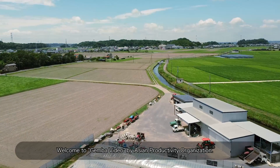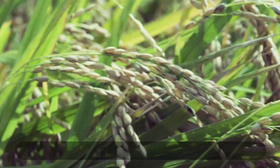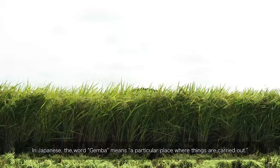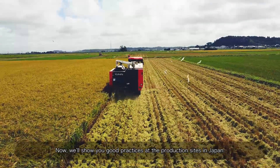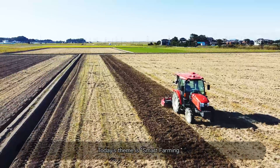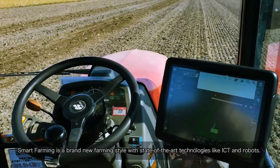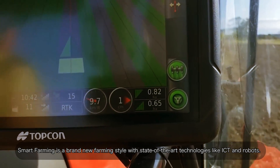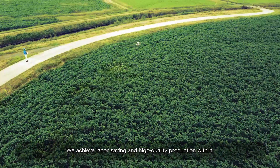Welcome to Gemba Video by Asian Productivity Organization. In Japanese, the word Gemba means a particular place where things are carried out. Now we'll show you good practices at the production sites in Japan. Today's theme is Smart Farming. Smart Farming is a brand new farming style with state-of-the-art technologies like ICT and robots. We achieve labor-saving and high-quality production with it.